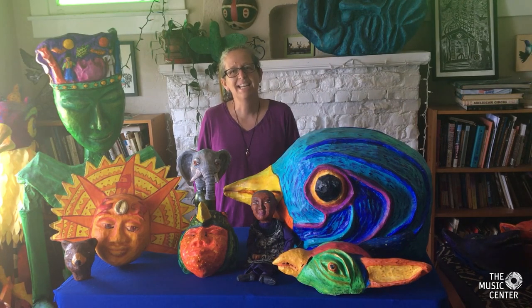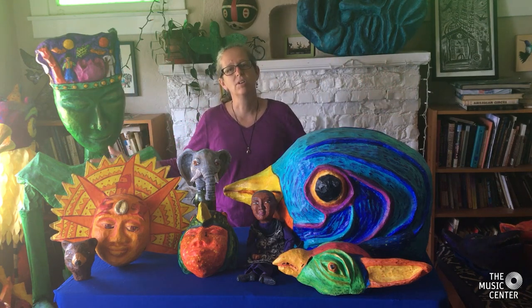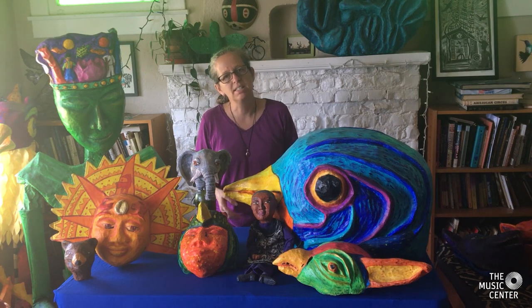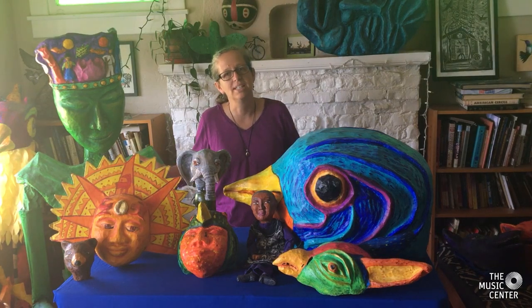Good day everyone! My name is Beth Peterson and I'm a puppet and mask teaching artist with the Music Center. In my artistic practice I work with puppets that are tiny to gigantic in order to share the stories of ordinary extraordinary people. I also work with teams of artists and community members to create giant puppets to share the stories of our times.